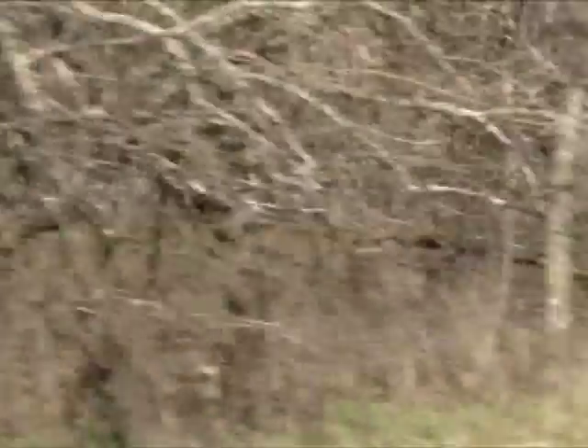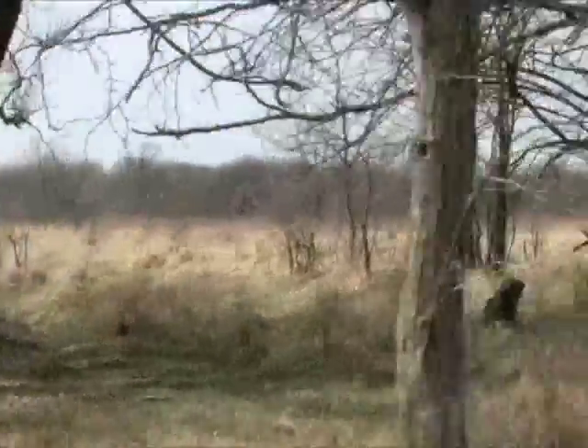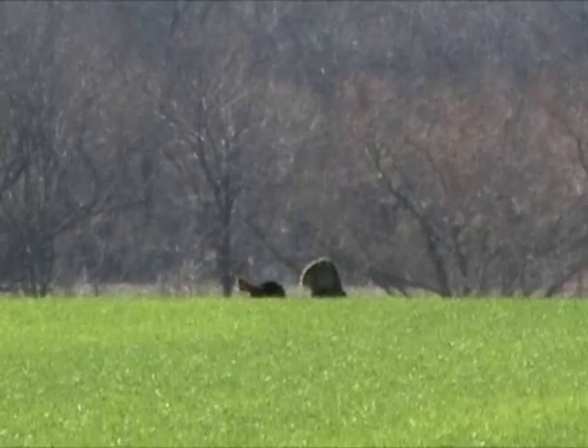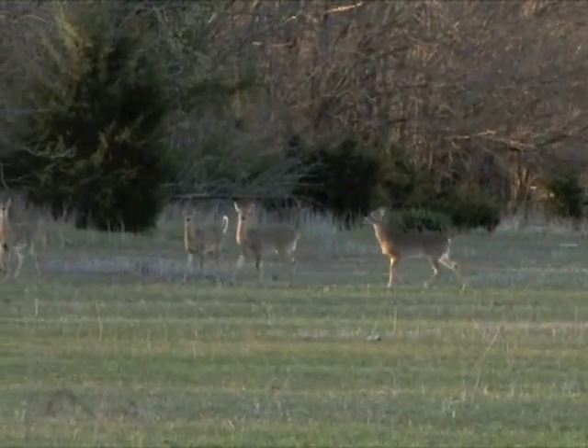Habitat varies widely from timbered draws to pastures and brushy lots to crop fields. Deer density, as measured by surveys, is more than 50 whitetails per square mile. Eastern turkeys are plentiful as well.